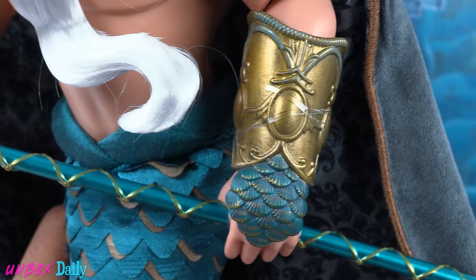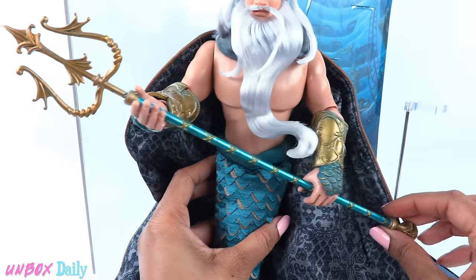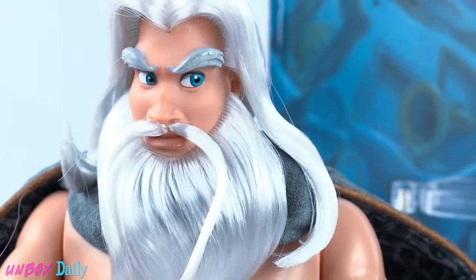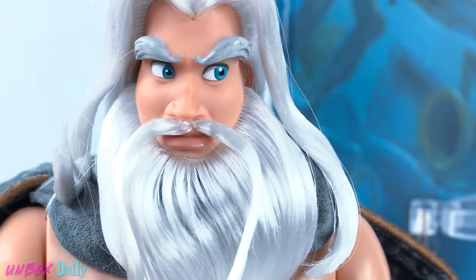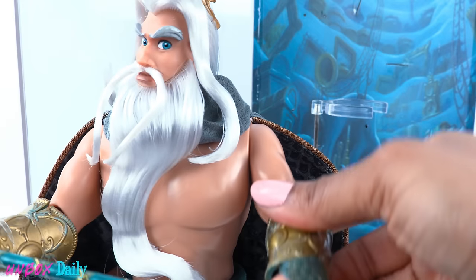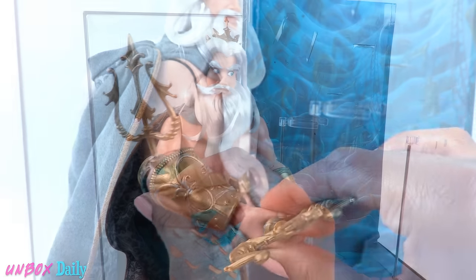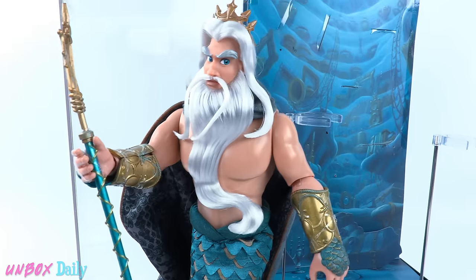His fins are like embroidered pillows and they have a wire in there too. Since his tail is made of fabric and wire, there is no chance for King Triton to walk on land anytime soon. He wears large gold-colored gauntlets with scales at the bottom, holds the trident which is green and gold, and wears a gold crown. He has some awesome eyebrows, although I think his mustache is just a little off-center. His head can pivot on the neck, he can move at the shoulder, bend at the elbow and wrist, and he cannot hold the trident without the assistance of rubber bands.